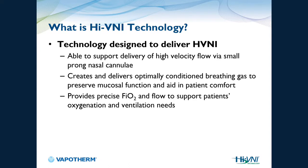This technology supports delivery of high velocity flow via a small pronged nasal cannula. It creates and delivers optimally conditioned breathing gas to preserve mucosal function and aid in patient comfort. It also provides a precise FiO2 and flow to support a patient's oxygenation as well as ventilation needs.